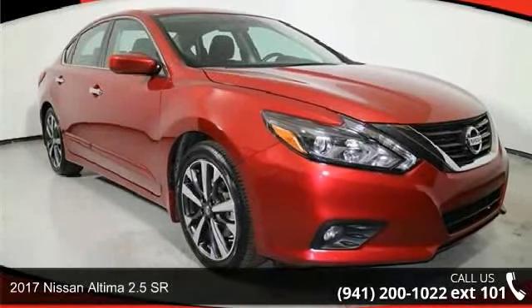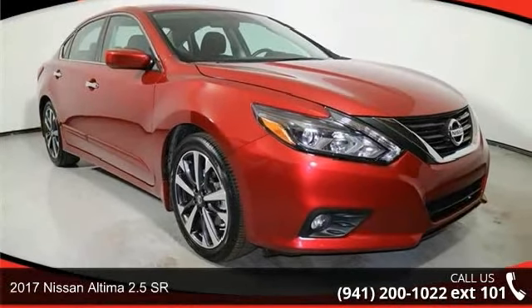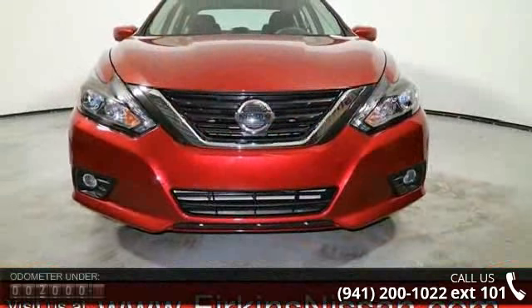Imagine yourself in this 2017 Nissan Altima. If you are looking for an automobile with great features, look no further.